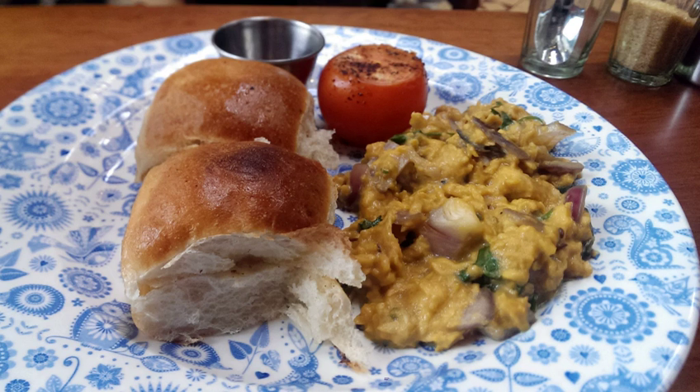Egg burgi is a similar egg dish eaten in many parts of the Indian subcontinent. Connoisseurs of these scrambled egg varieties would argue that egg burgi and akkori are almost identical but distinct in taste.